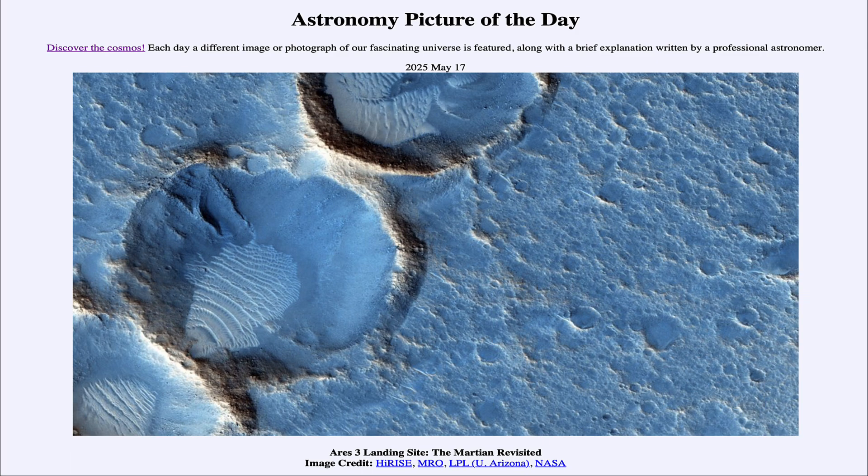So that was our picture of the day for May 17th of 2025, titled Ares 3 Landing Site: The Martian Revisited. We'll be back again tomorrow for the next picture, previewed to be a flyover of Pluto. Until then, have a great day everyone, and I will see you in class.